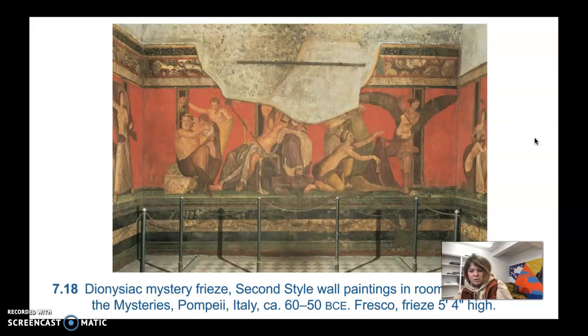This is the Dionysiac Mystery Frieze done in the second style, from room five of the Villa of Mysteries in Pompeii, Italy, dating to 60–50 BCE. It's a fresco and is five feet four inches high.